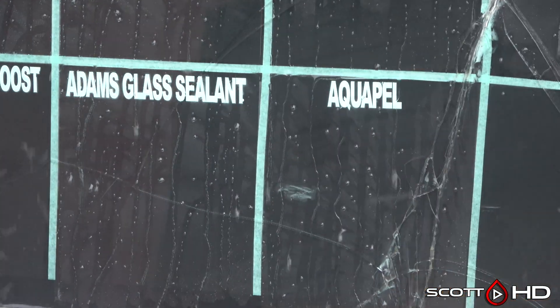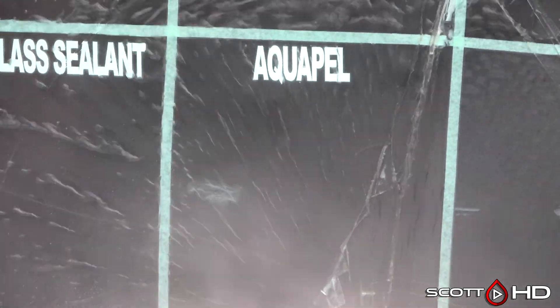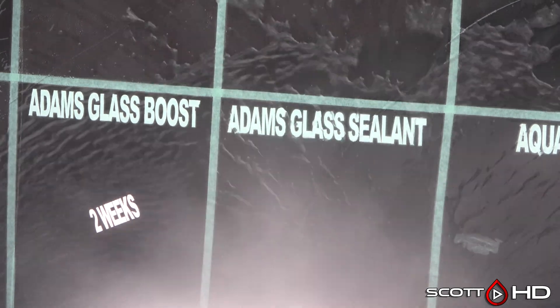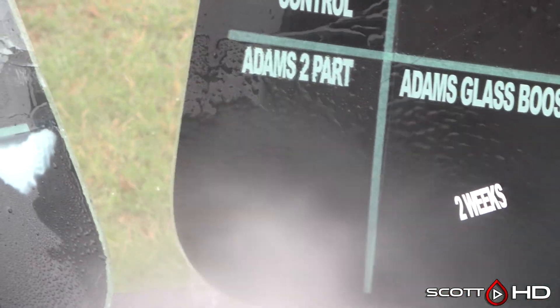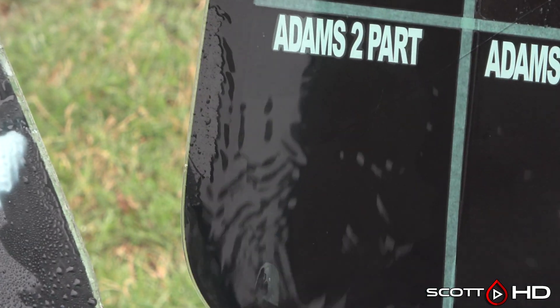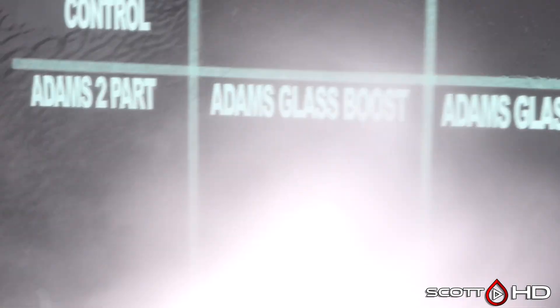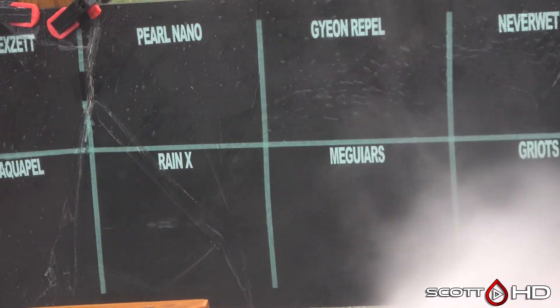Aquapel — that is traditionally what we have used in our shop, and we typically will see less than a year out of it — so far so good. Adam's Glass Sealant looks like it's hanging in there. The Glass Boost didn't last two weeks, and Adam's Two Part is on its way to failure.